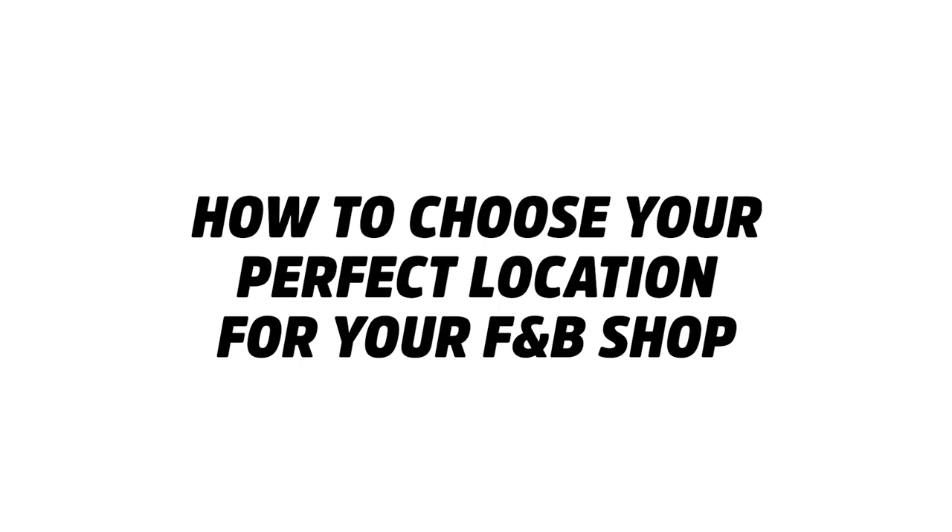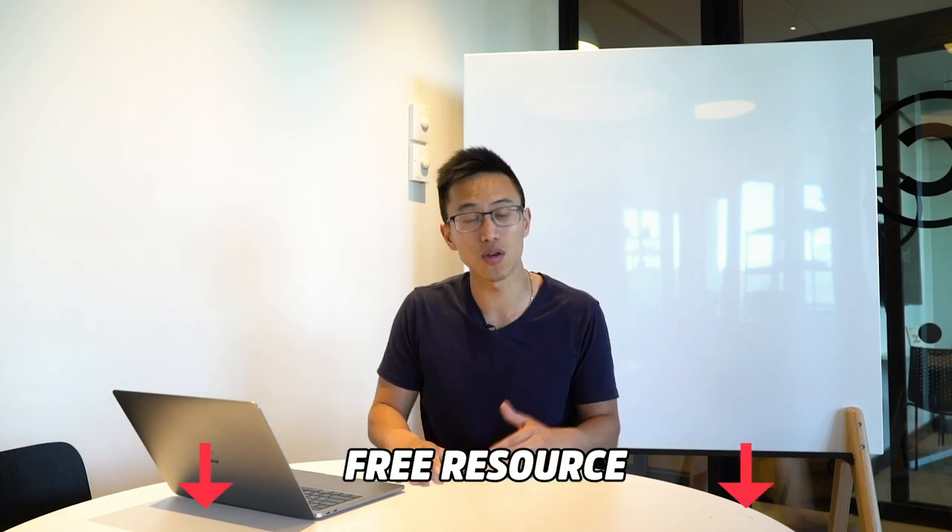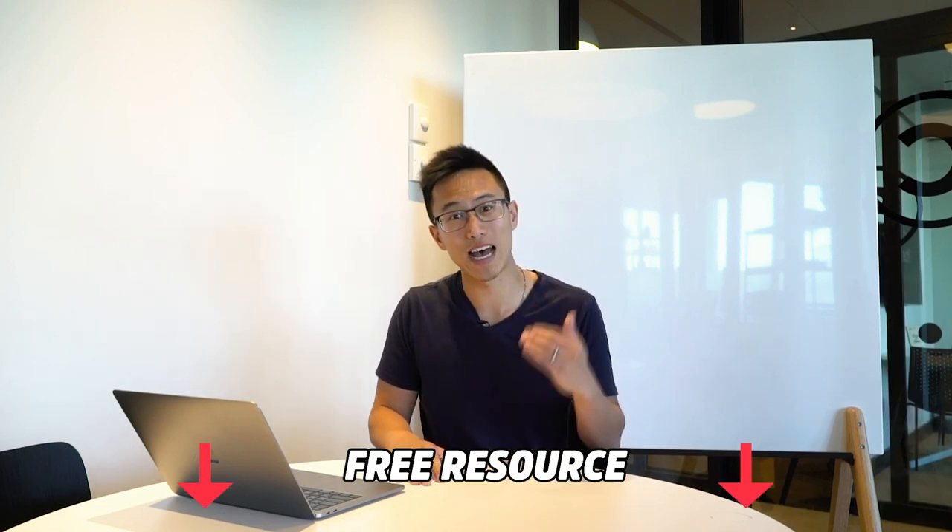Hey guys, welcome back for another week of video. Today we're going to be talking about how to choose a perfect location for your food and beverage shop so that way you're going to be set up for success. So many times people have been asking me how do you choose the perfect location for the food and beverage shop? How much should I be paying in rent? Should I be paying like $10,000 or should we be paying $2,000? Today this video we're going to be answering that for you, answering all the common pitfalls to consider when choosing a location. So make sure you guys stay till the end — there's going to be a checklist for you when you go out there to search for that location.